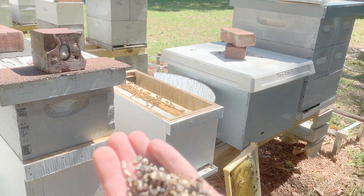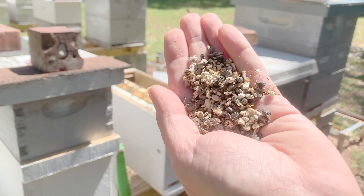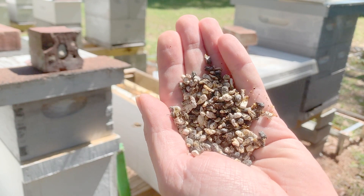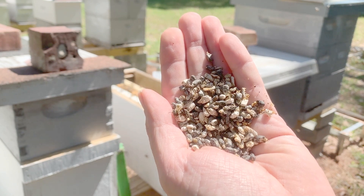Also, a well-ventilated hive elevated above the ground and free from excess moisture can help prevent fungal growth. If this condition persists or reoccurs each year, beekeepers should thoroughly scrape and clean woodenware, replace old brood combs with new foundation, and sterilize hive tools.